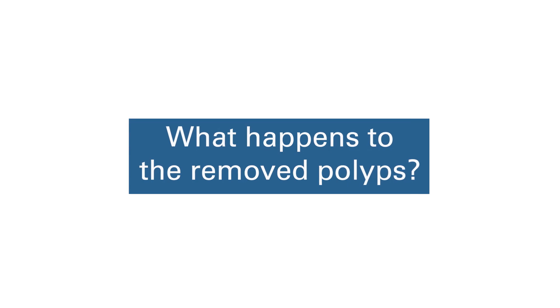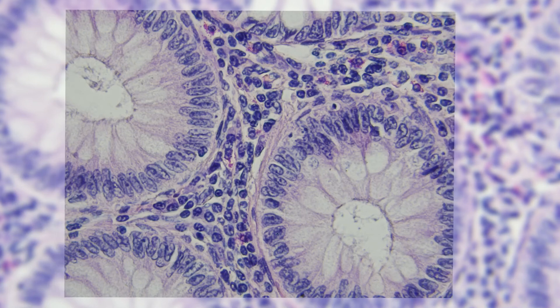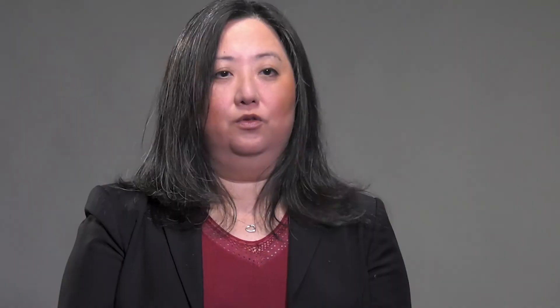When colon polyps are removed, the small tissue is submitted to the pathology lab where another doctor, a pathologist, looks at the polyp tissue under the microscope and tells us what type of polyp it is and whether or not there are any concerning features indicating progression closer to cancer. It's important for them to have that evaluation so that we have a better sense about what the follow-up ought to be after a colonoscopy is completed. Typically it takes a week or two to get those results, and your endoscopist's office will reach out to you with biopsy results and recommendations on when the next colonoscopy ought to take place.